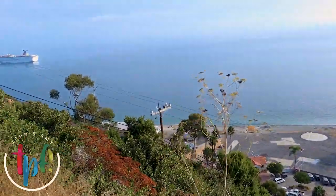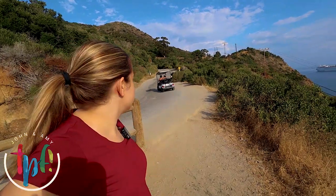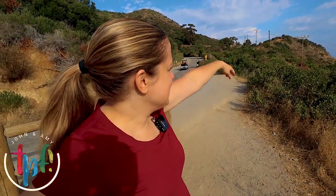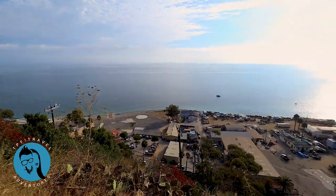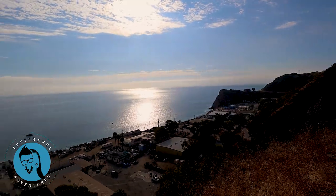So what do you think about this view? There's our boat — that's amazing! Here we are now above Catalina Island. We took our golf cart way up onto the mountainside, and there you can see our Carnival Cruise ship in the back. That's super cool. Look at these views! All right, let's see what else we can see.